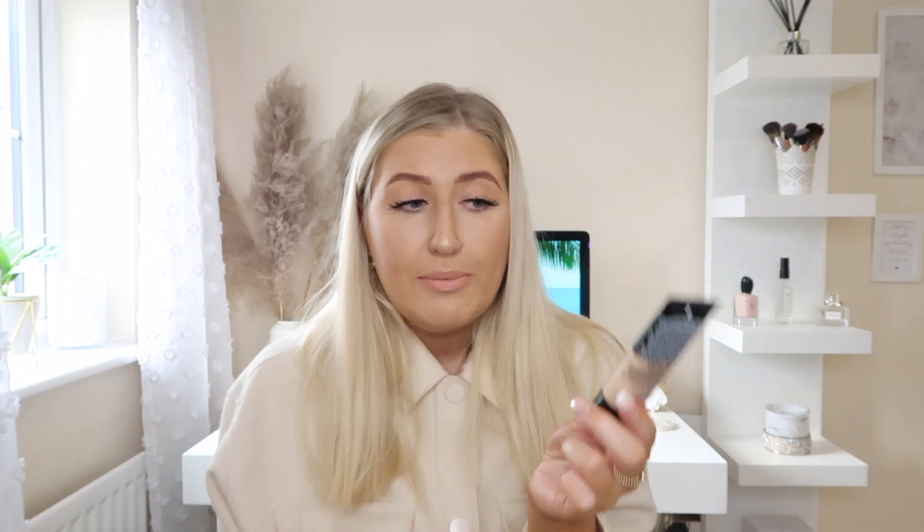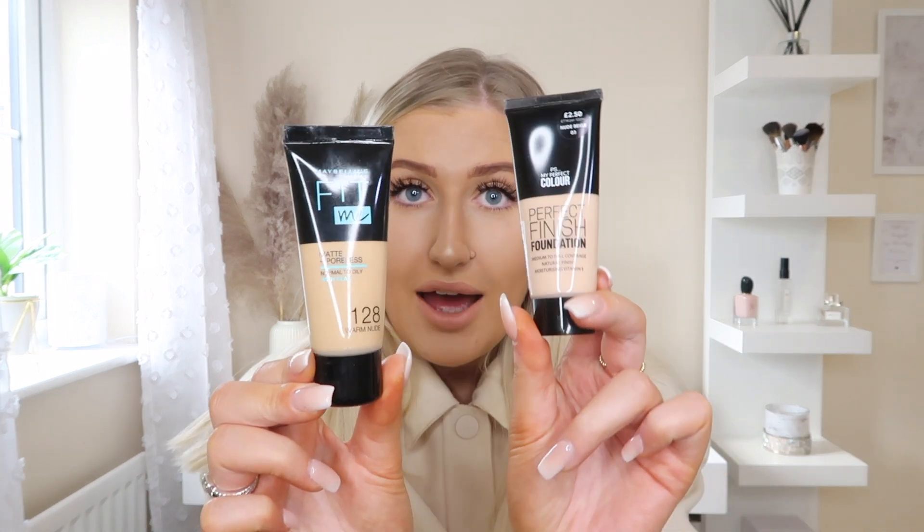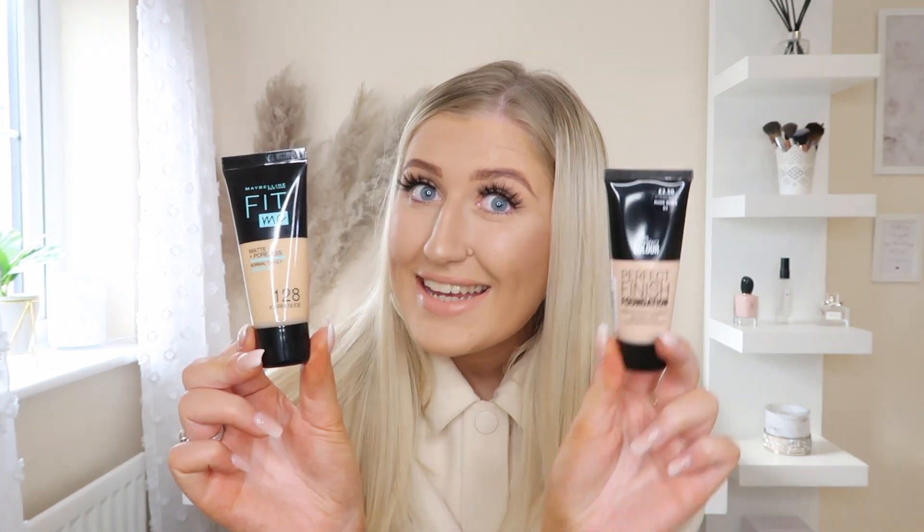So I'm going to start with the little things first and then work my way up to the clothes. So the first thing that I picked up is a makeup product — it is the Perfect Finish Foundation. It says it's medium to full coverage, natural finish, and it's got moisturizing vitamin E. What drew me to this is that it actually looks like the foundation that I normally use. I use the Maybelline Fit Me Foundation and the packaging looks so similar.